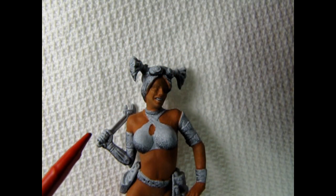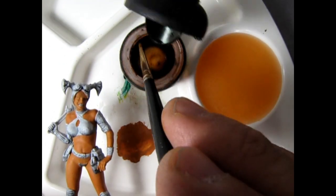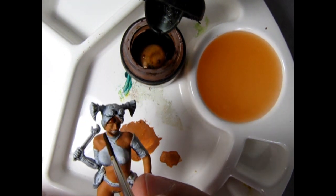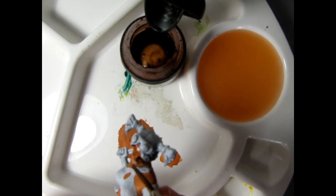Here we have Naty after applying the base coat of Ratskin Flesh, and you can see just how much it has changed and brightened up the figure, even though this is just a base coat. The next step is to apply the Reikland Fleshshade over her skin tones to provide the darker element. The nice thing about Reikland Fleshshade is it is already in a watery consistency designed to flow into cracks and crevices, so you don't need to water it down at all. Applying it over top will result in quite a bit of difference, as we can see on the face.